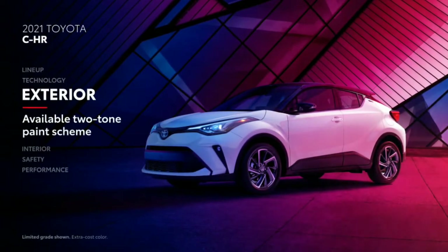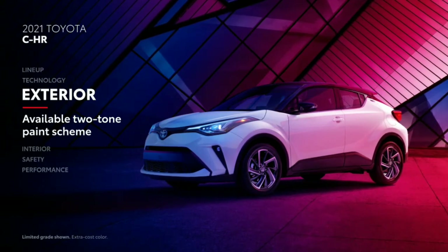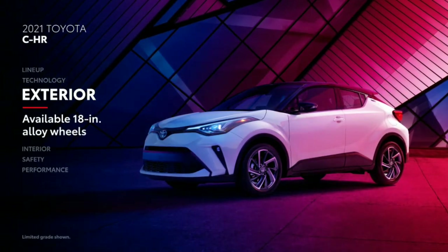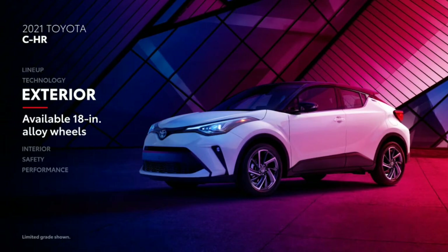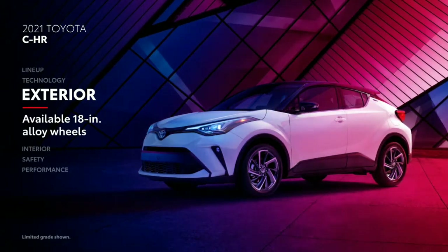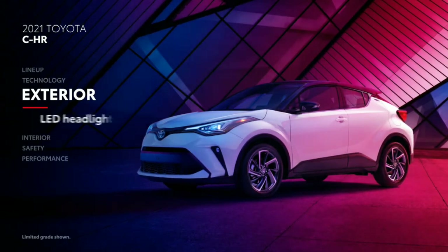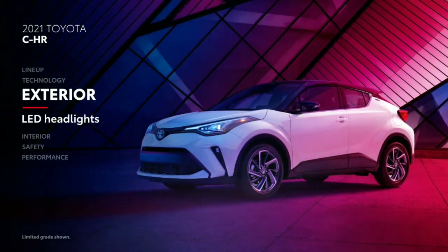Uniquely bold in design, C-HR is self-expression on four wheels, complete with an available two-tone paint scheme and 18-inch alloy wheels that set it apart from the basic crossover. And even on the outside, C-HR offers significant value at the price point, as seen in its standard LED headlights.